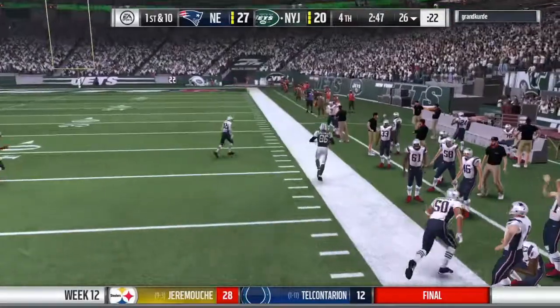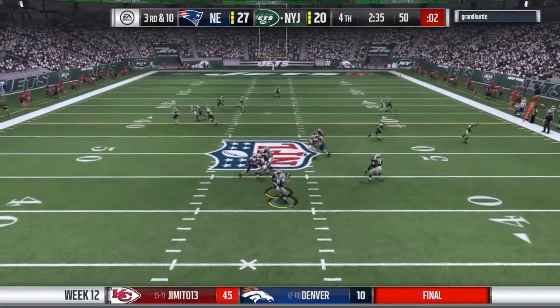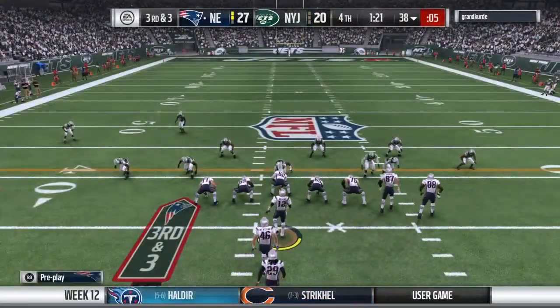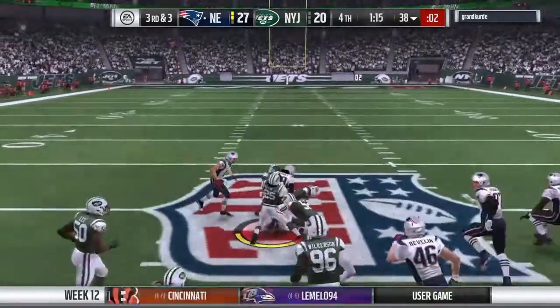From the midfield stripe, they'll look to throw, and he'll be hit as he releases. On third and three, they decided to go with a dime package — six defensive backs out there.